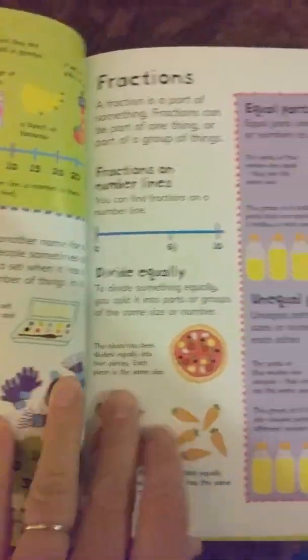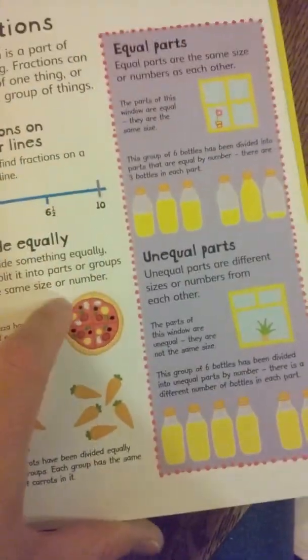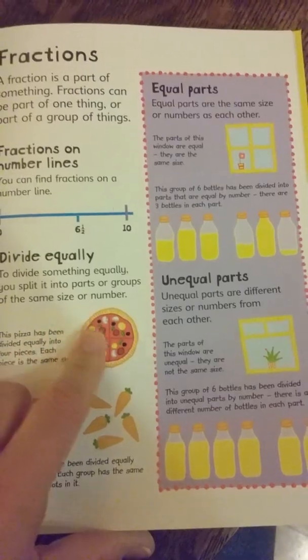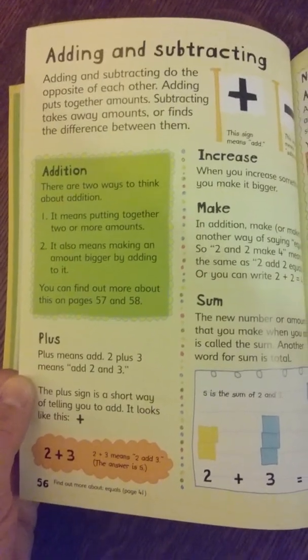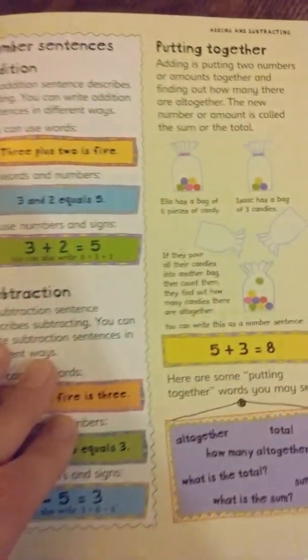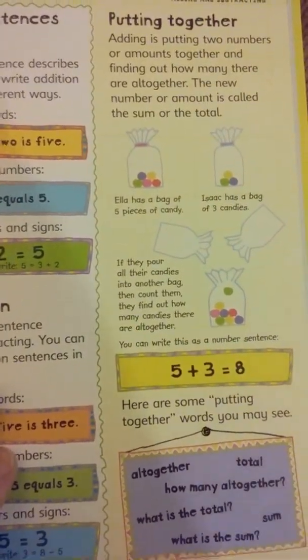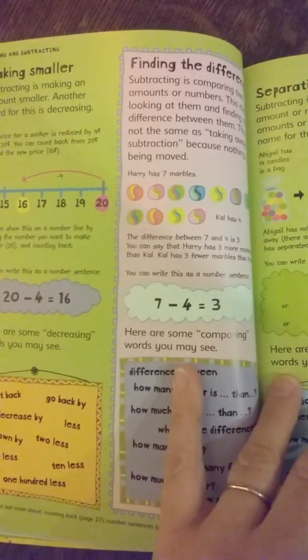There's picture sequencing, groups, and fractions. I always really liked drawing fractions when I was younger so I could see them, and that helped me, so I really like that this book has so many things like that. Then there's adding and subtracting — how you put things together, separating things, making things smaller, making them bigger — useful opposites of adding and subtracting.